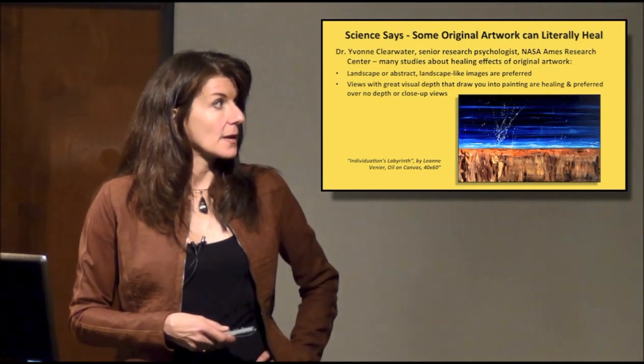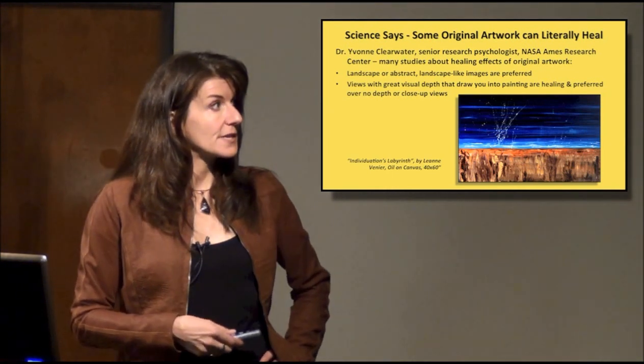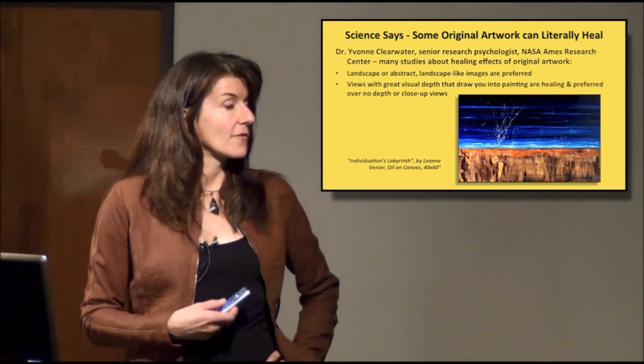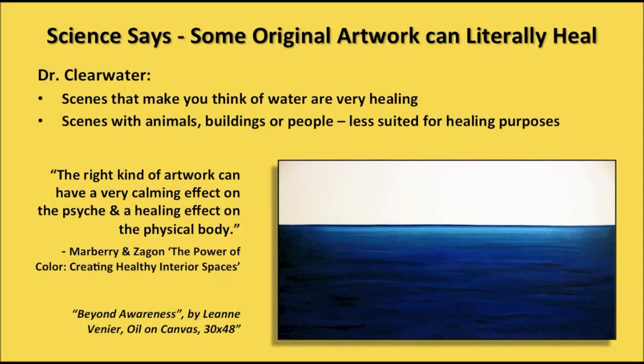Landscape or landscape-like images are preferred. Views with greater depth that draw you into the painting are very healing and preferred over close-up views. Scenes resembling water are also very healing. And scenes with animals, buildings, or people are less suited for healing purposes.